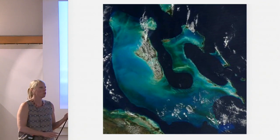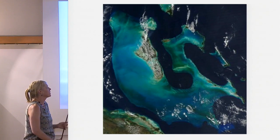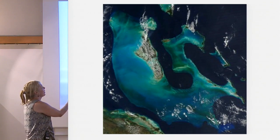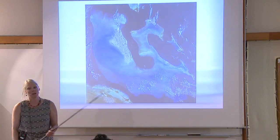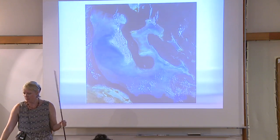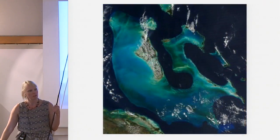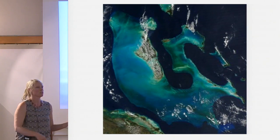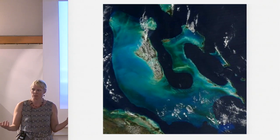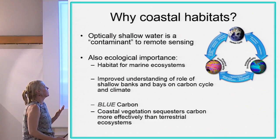My first study was on the Bahamas banks. You have to ponder what these green spots are, because as I'll explain in the later lecture, they're maybe not as obvious as everybody likes to think when looking at pretty pictures. What is a pretty picture? We really don't know.